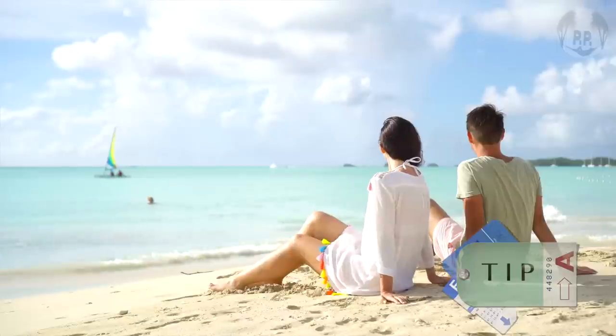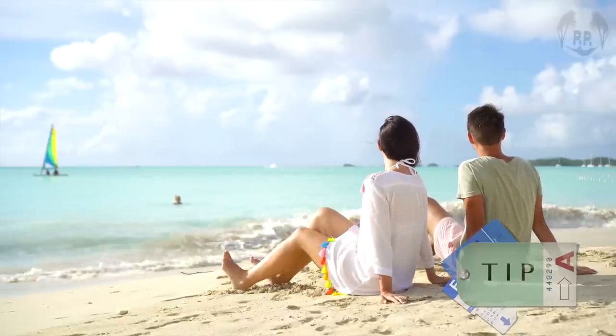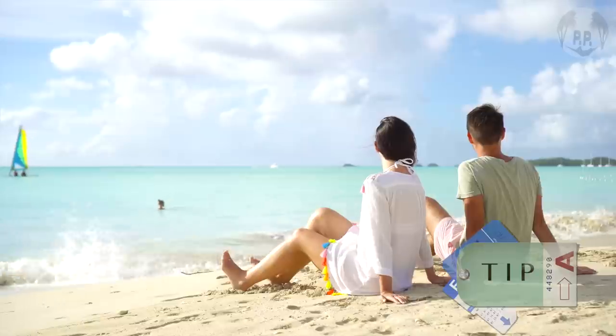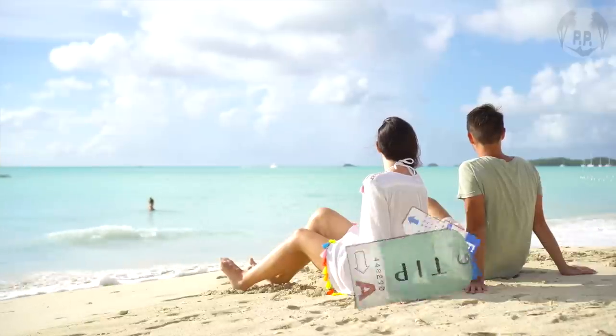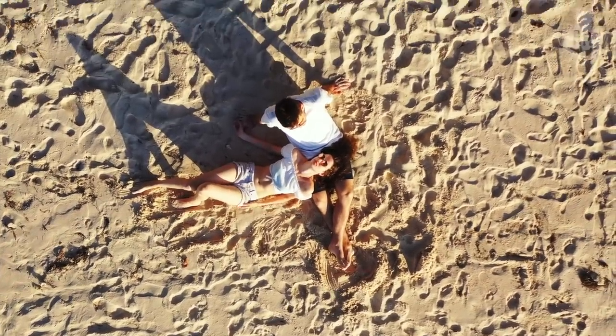The only downside is the surf can whip up on windy days, which happens more often than not, so just be prepared for a bit of wind — you might have some things blow away. But other than that, it's a pretty perfect beach and a must-visit in Antigua.